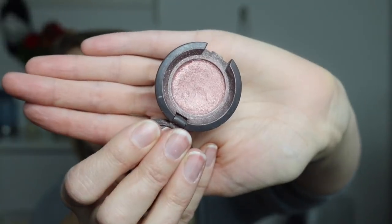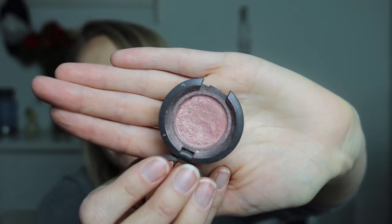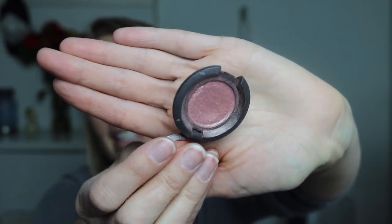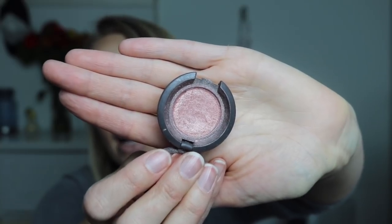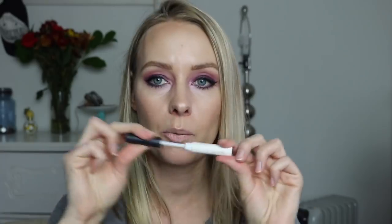Next we have a single eyeshadow from Becca in the shade Venus. It's a beautiful color and I love this eyeshadow, but I probably only used it a handful of times during the whole project. I really just did not focus on this project the way I normally do. And then the final item is this NARS eyelid primer — this is impossible to show what's left. I know when I stick it in it's hard to get any out, but I am still getting enough. I have a feeling this one will be empty within the next week or two.